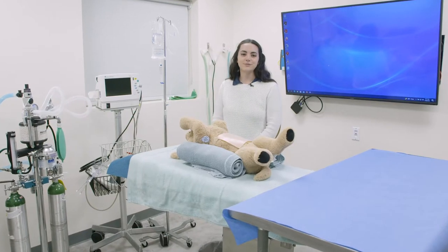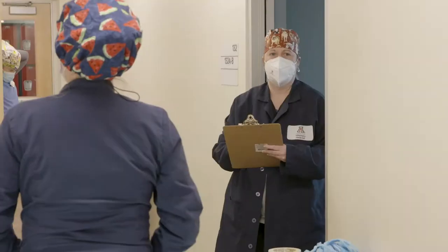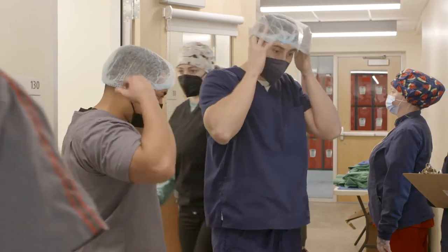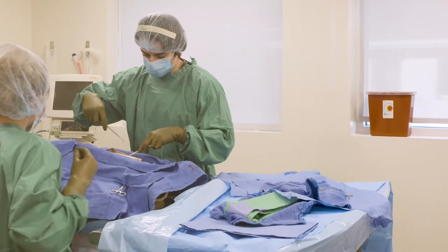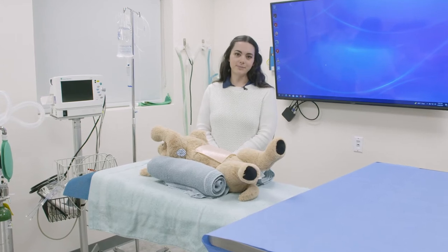In the surgical simulation rooms, students get to build surgical skills in a controlled and safe environment. In our simulations, students get to practice being both the anesthesiologist and the surgeon. Students are broken up into teams and get a chance to debrief the recordings to enhance their learning experience.